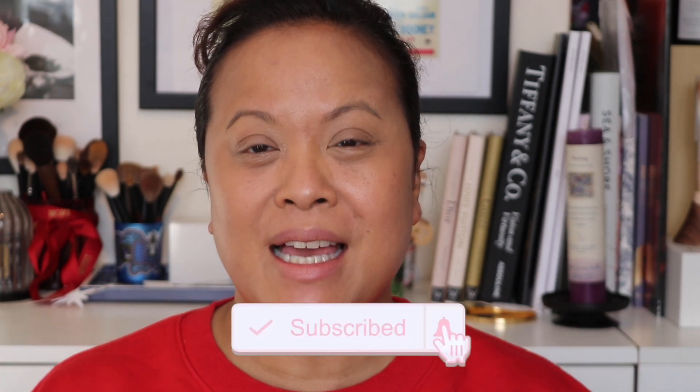Hello and welcome to my YouTube channel. If you're new to this channel, my name is Amra and this is Amra's Beauty Blog. I'm a freelance makeup artist with a passion for all things beauty. If you're a subscriber, then a welcome return. If you like this video, please don't forget to hit the subscribe button and the notification bell for weekly uploads.